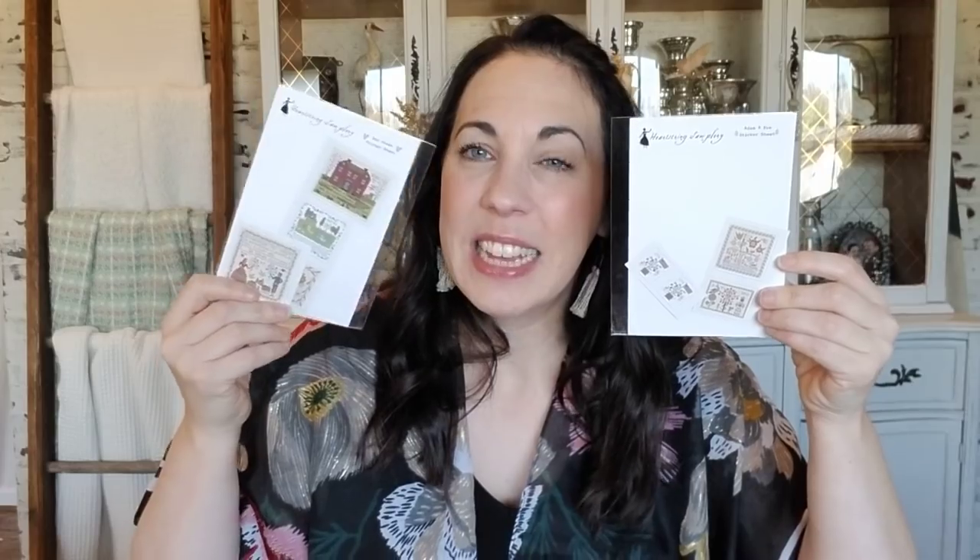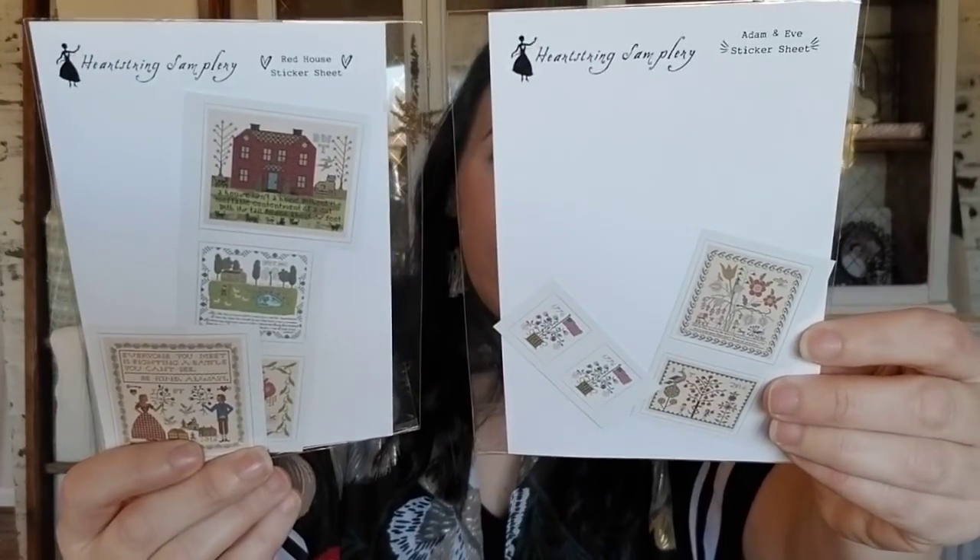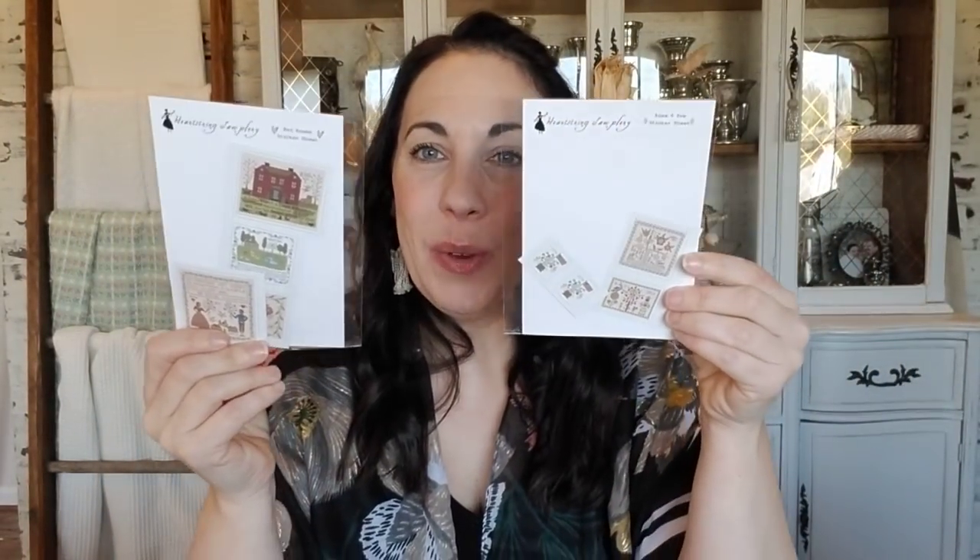Prairie Schooler — I couldn't do an Advent calendar without including some Prairie Schooler. So I have a collection of mini cards that I have duplicates of and I am going to stick those in some of the days as well. Bouncing back to Heartstring Samplery — Beth's is so good. She made stickers of some of her more popular designs, so that's what you're actually looking at here. One sheet gets you several stickers so you can use them for multiple boxes.